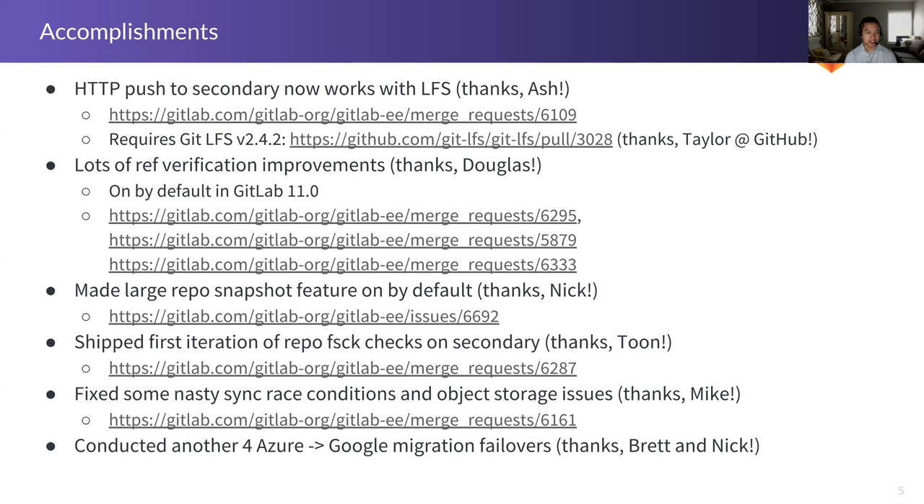We've been chasing down failures as we do this migration to Google Cloud, and it's been an incredibly helpful testbed to work out issues you wouldn't normally see on a low traffic site. On top of all this work, we've been helping with the Azure to Google migration failovers — I think we've conducted four failovers since the last update. Brett and Nick have been coordinating that effort. We find new issues each time, but we're getting better and they're getting smoother. The next rehearsal is tomorrow.